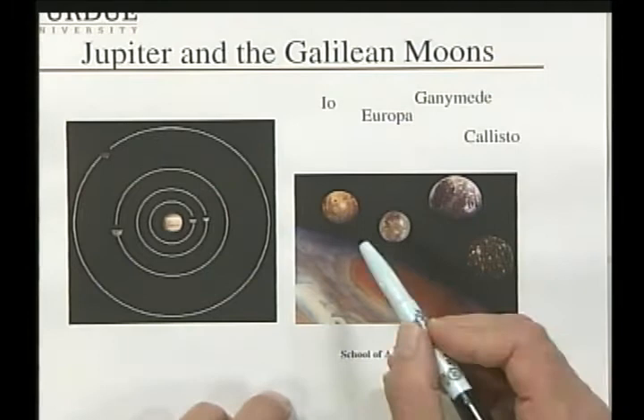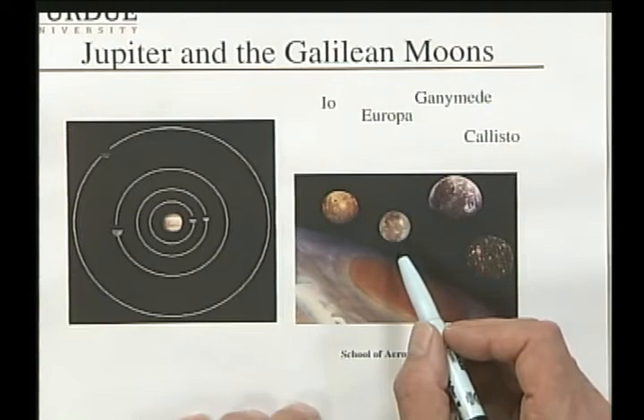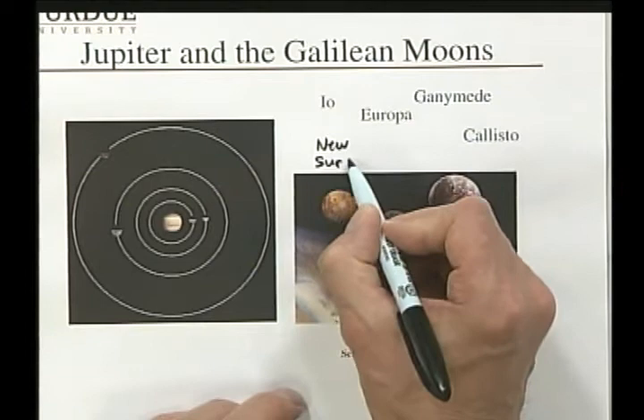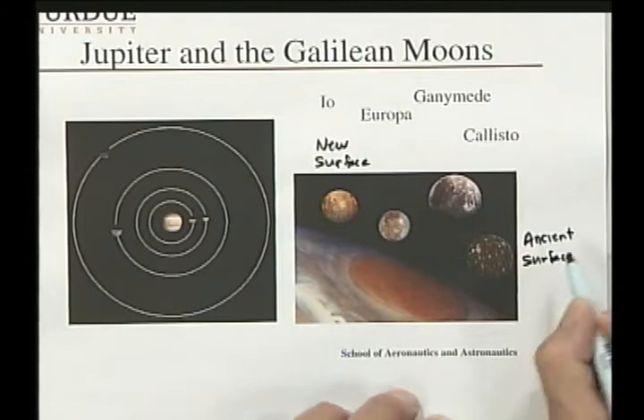The innermost moon is Io, which is marked by volcanic activity due to it being so close to Jupiter that tidal forces are believed to have melted the core of that satellite, resulting in active volcanoes. The next satellite out is Europa, which is covered with an ice surface. Callisto is marked by both rock and ice and has a very ancient surface, because it's more distant from Jupiter and is not affected by tidal friction.